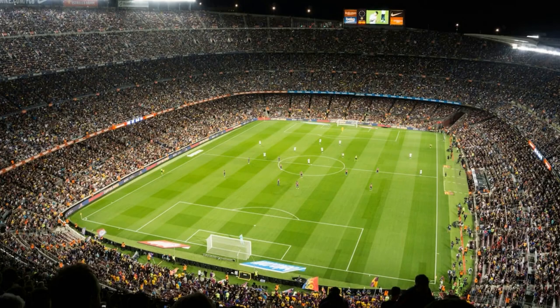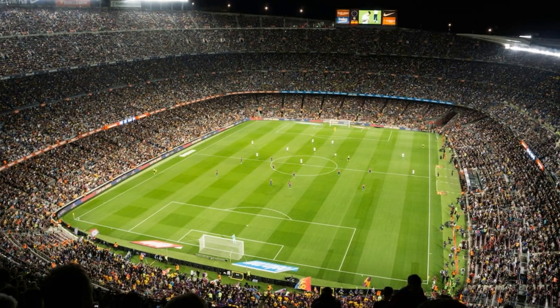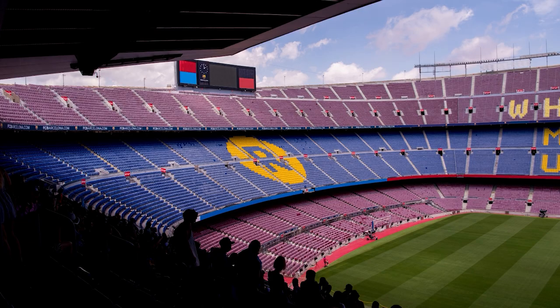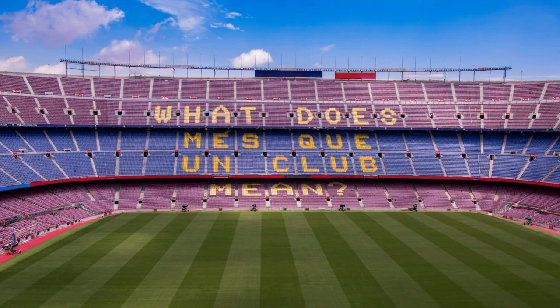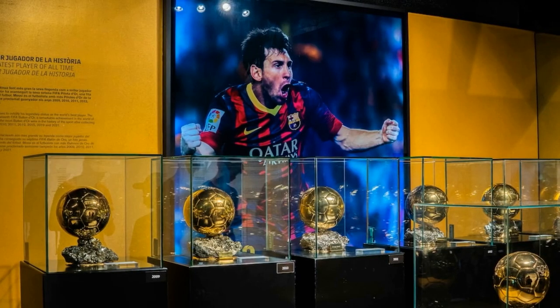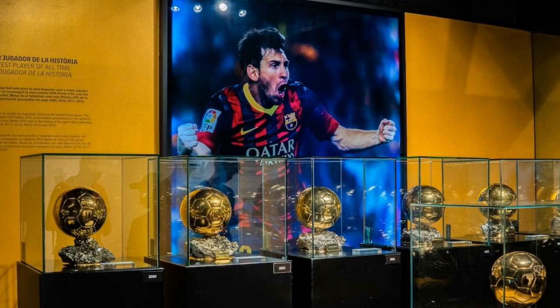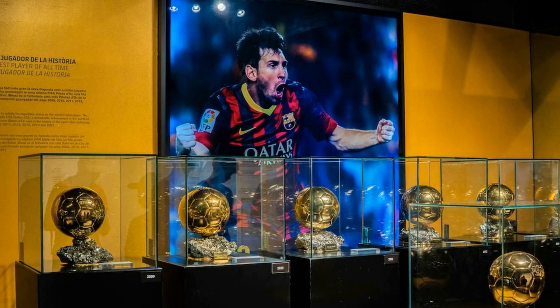Camp Nou offers guided tours led by bilingual official FC Barcelona guides. The tours, in English and Spanish, cover highlights of the stadium such as the playing field, the team's changing room, players' tunnel, and the commentators' boxes. Guided tours also include a visit to the Barça Museum, which presents trophies, photos, and multimedia exhibits, including videos of FC Barcelona's winning goals.